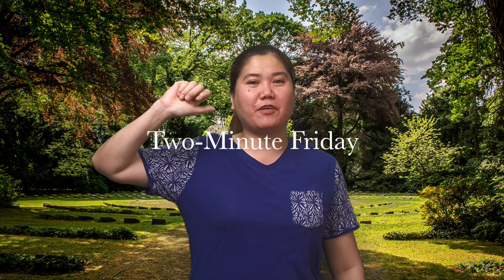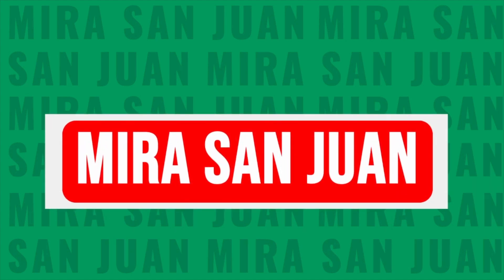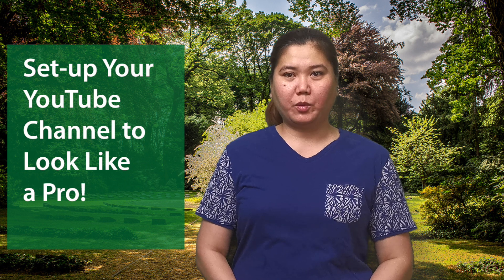Hello everyone, Miros and Juan here and welcome to 2-Minute Friday. In today's video, I'm going to share some tips and tricks that will help you grow your channel and make money. I'm going to share the importance of setting up your YouTube channel to look like a pro. Make sure to watch until the end of this video.